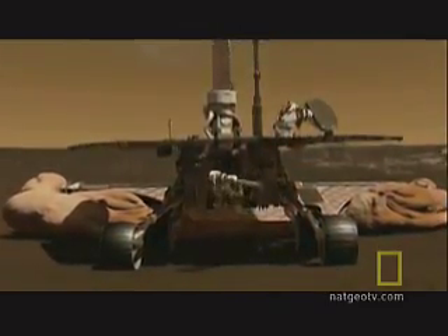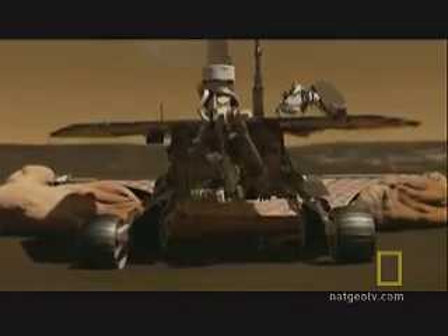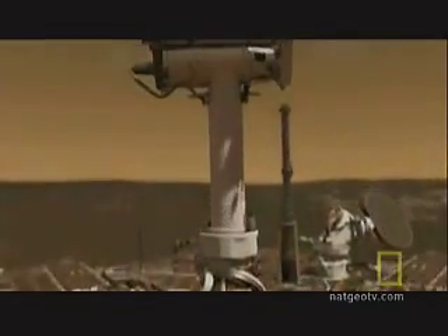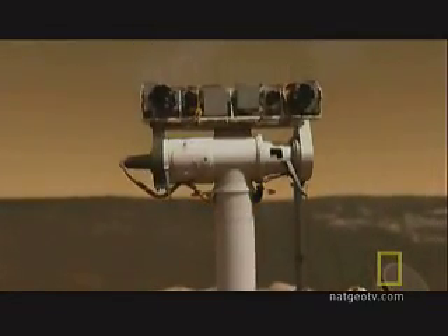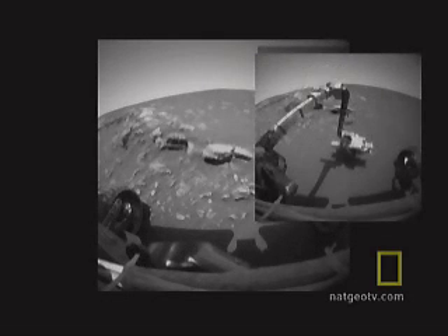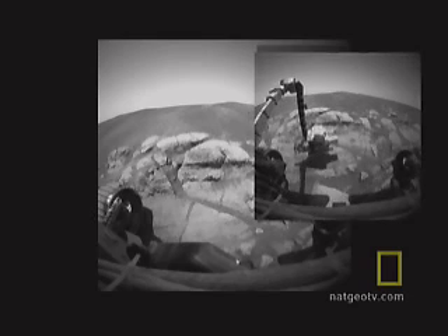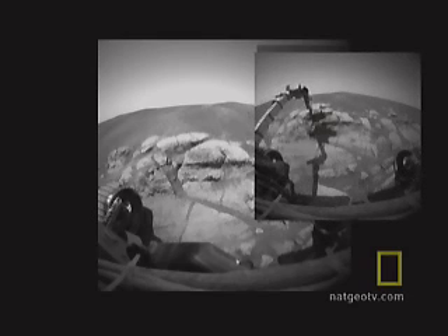Each rover has a toolkit on its robotic arm to grind off the weathered surface of rocks and analyze their composition. They see the world in three dimensions with four pairs of stereo cameras. Opportunity goes to work looking for evidence of ancient water, and over a few weeks makes a series of startling discoveries. "It was like being inside this bizarre Martian mystery novel, where every sol or two you get a new clue handed to you."